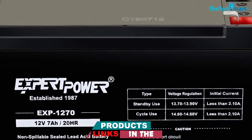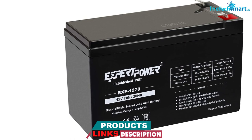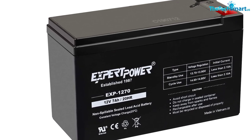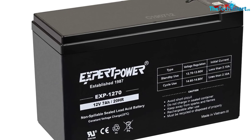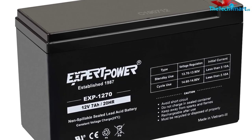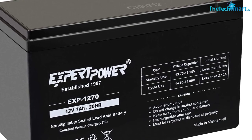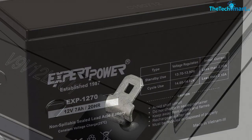Because they're SLA, they do take a bit longer to recharge than a lithium battery — expect about four hours to reach a full charge. They also have a standby lifespan of around three to five years. It's hard to tell in pictures, but these are real space savers. They're under six inches long and four inches high, so finding a place to store them is no issue.